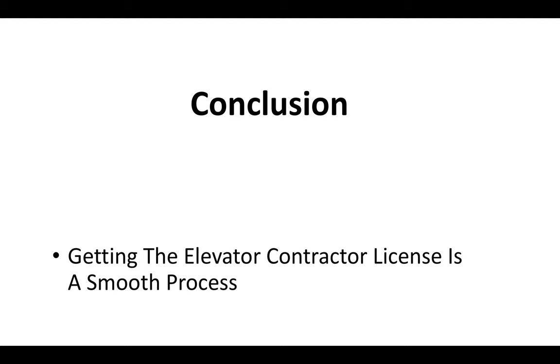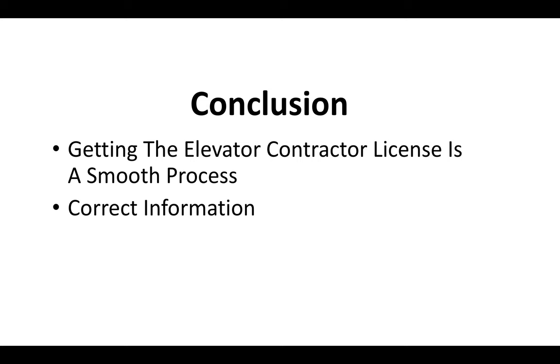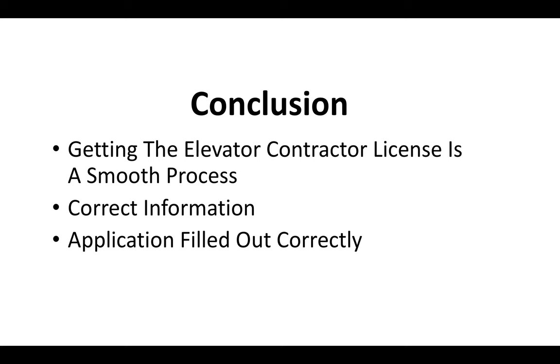In conclusion, getting your C-11 license is a very smooth process. You've just got to make sure you have all the correct information and fill out the application correctly. We've got a ton of content and videos showing you how to do pretty much everything. As long as you're studying, you pass the test, and you have all the correct information when filling out your application and know what to expect, you should be fine. Getting your elevator contractor license shouldn't be too big of a deal.